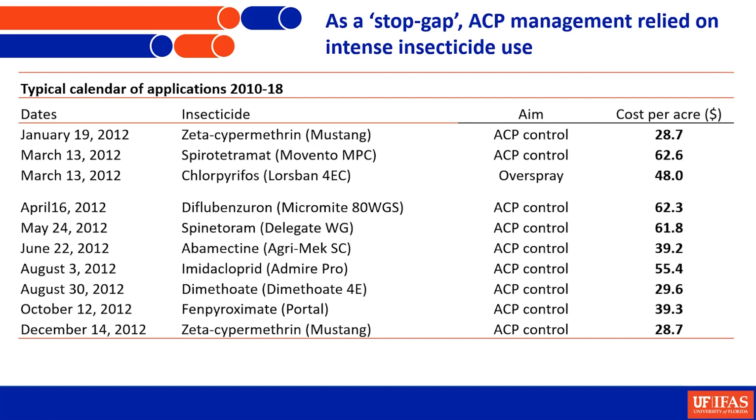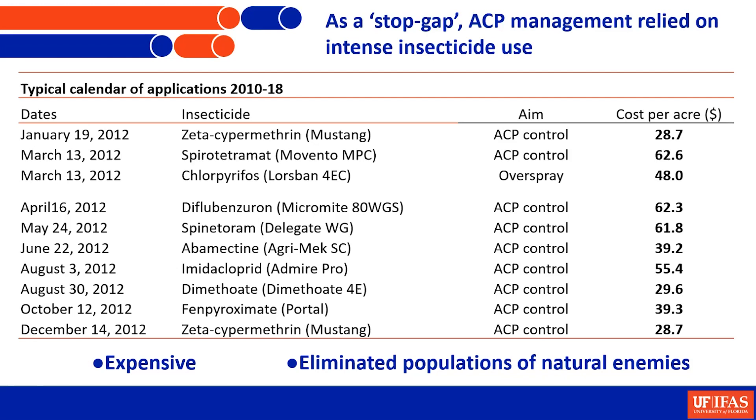As a stopgap, we were spraying a lot — from about 2010 to 2018, just a typical spray program. It's expensive and it eliminated populations of natural enemies. So what can we do instead? That's what we'll talk about today.